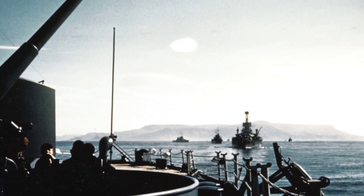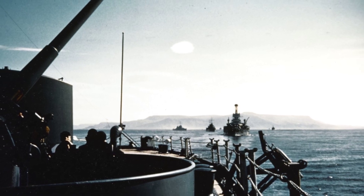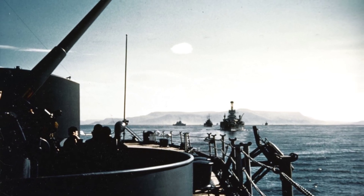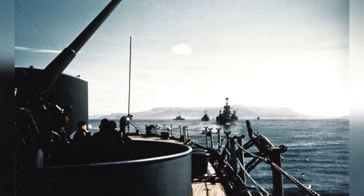A photo taken from the battleship USS New York shows the USS Arkansas and the cruisers USS Brooklyn and Nashville in the background as they depart Reykjavik, Iceland, after escorting the U.S. Marine Landing Force on July 12, 1941.